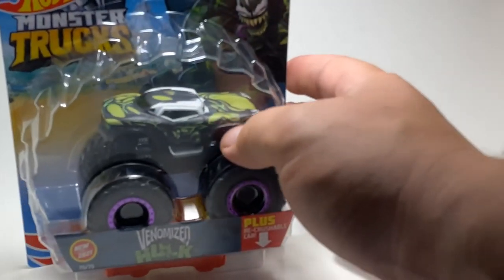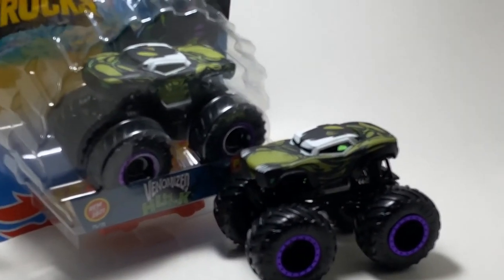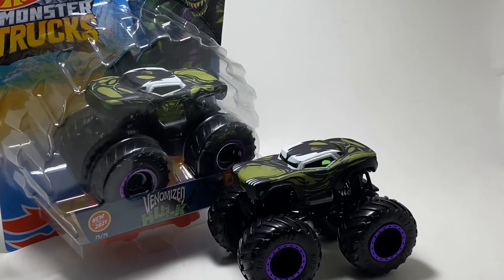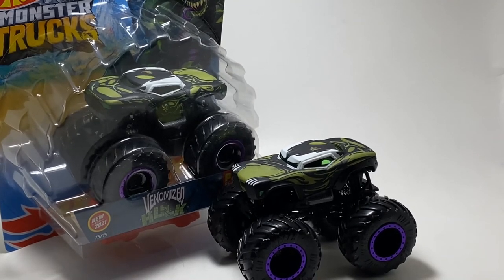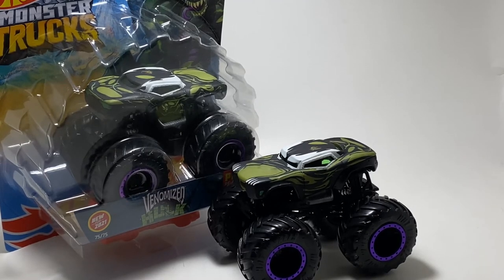The truck coming in at number four in this list — it's kind of the one that gets left out when you're looking at it value-wise, at least to me — and it's none other than the Venomized Hulk. This thing is really cool looking. I love the way this truck looks, I love Venom. I kind of wish Venom had his own truck, though. I can understand the Venomized Hulk — I think that's kind of cool how they twisted that in. This is truck number 75 out of 75, so this is the very last truck for 2021, at least in the singles.